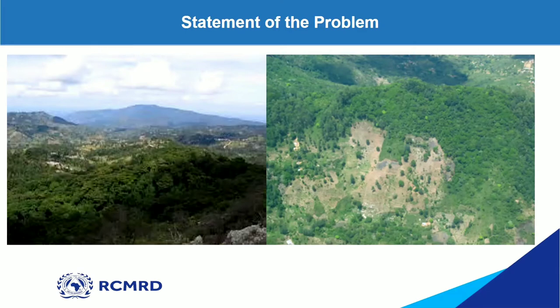In these two photos here, the first shows how Taita Hills used to be very many years ago — it used to be a forested area, with 70% covered by forest. But in the right photo, this is a sample of how Taita Hills has changed: the forest has been cut down to create farmland areas.